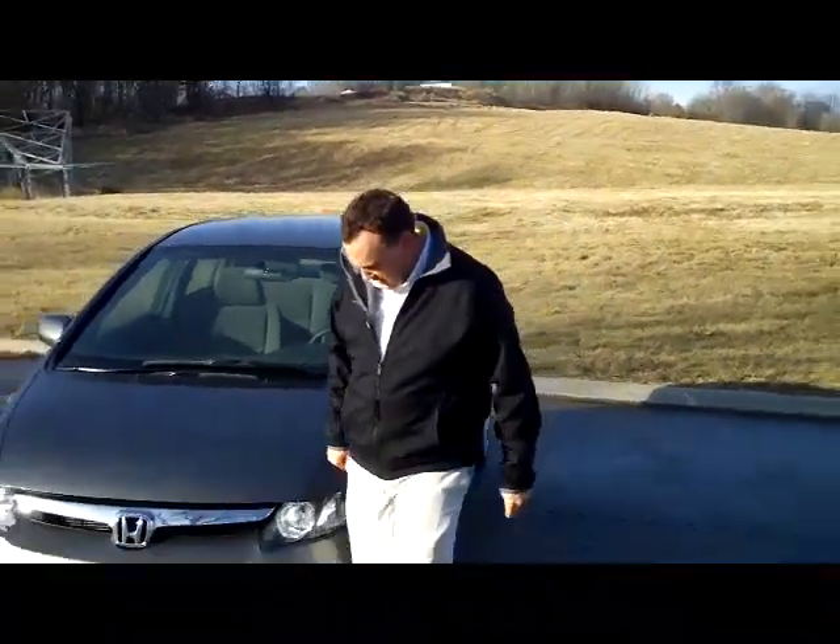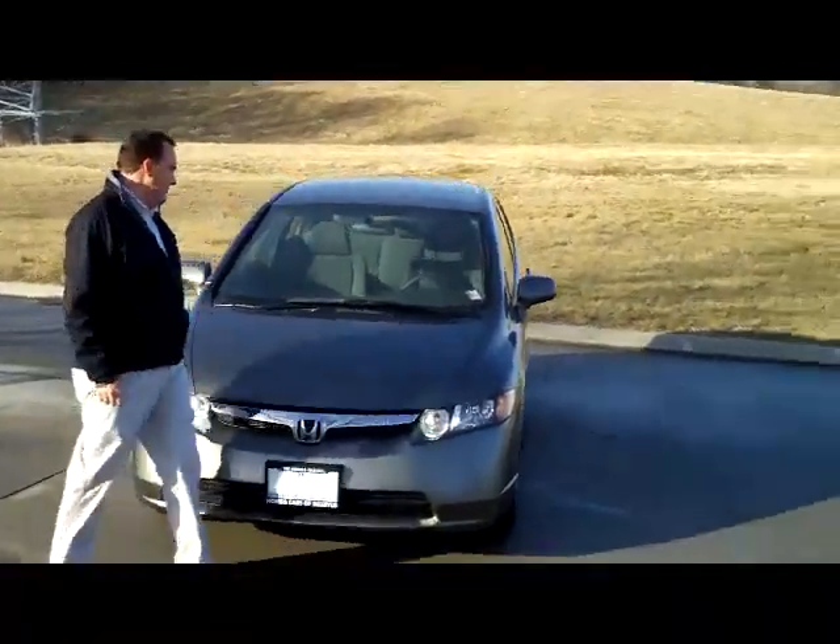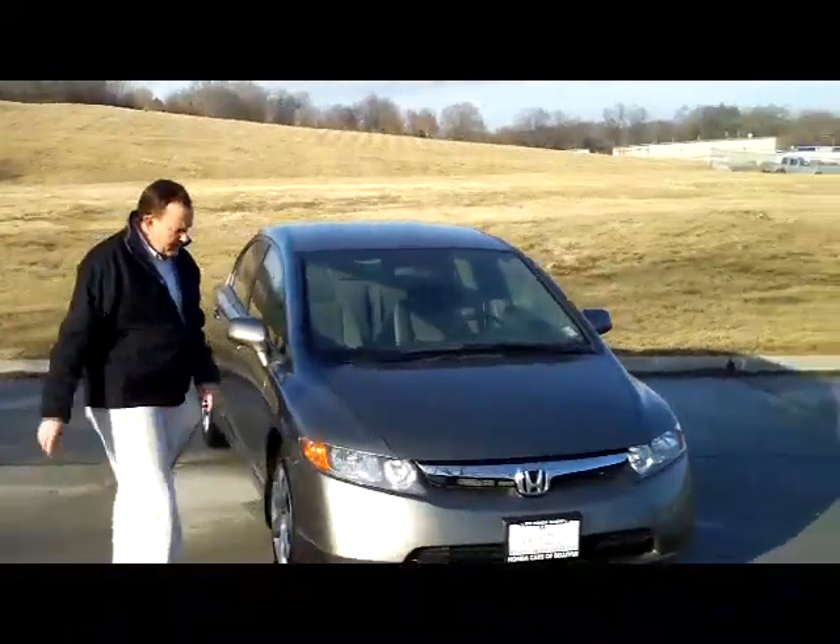Brian Kelly here for the Honda Giant, here to show you this 2008 Honda Civic LX model. It's a one owner new car trade, only has 35,000 miles on it.